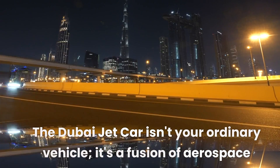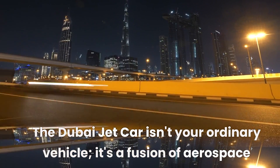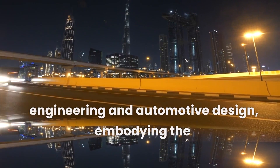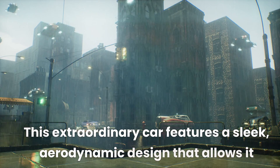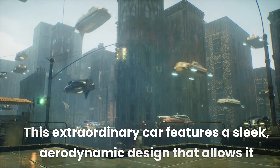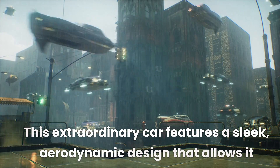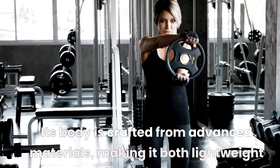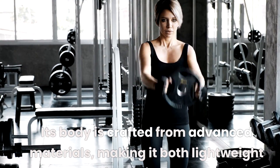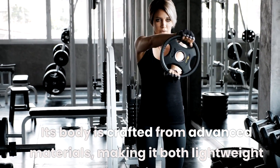The Dubai jet car isn't your ordinary vehicle. It's a fusion of aerospace engineering and automotive design, embodying the city's commitment to innovation. This extraordinary car features a sleek, aerodynamic design that allows it to slice through the air with unparalleled grace and speed. Its body is crafted from advanced materials, making it both lightweight and incredibly strong.